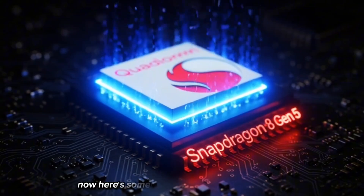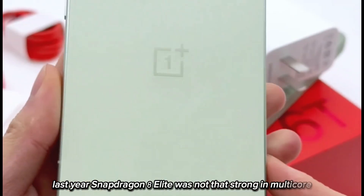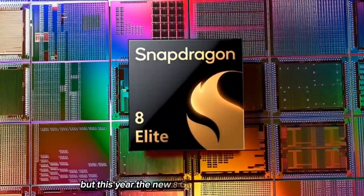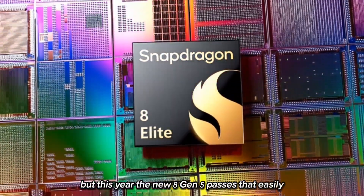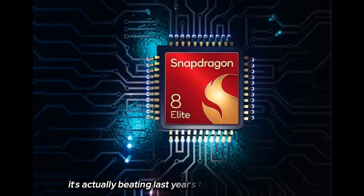Here's something a lot of people don't know. Last year, Snapdragon 8 Elite was not that strong in multi-core — it scored under 10,000. But this year, the new 8 Gen 5 passes that easily. So even though it's not the Elite model, it's actually beating last year's top chip in some areas.